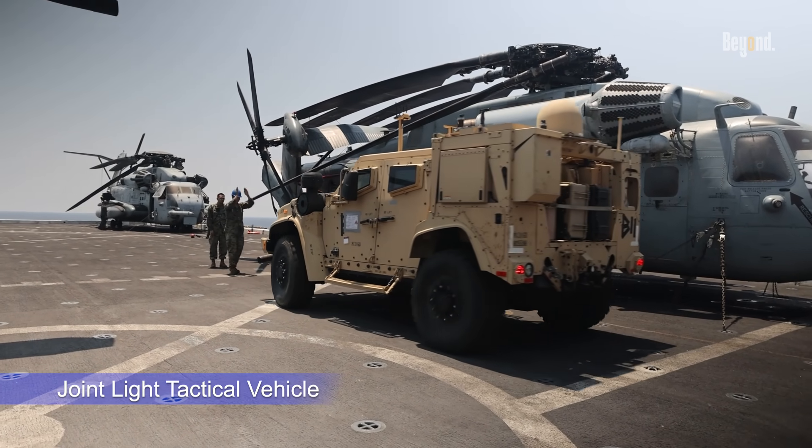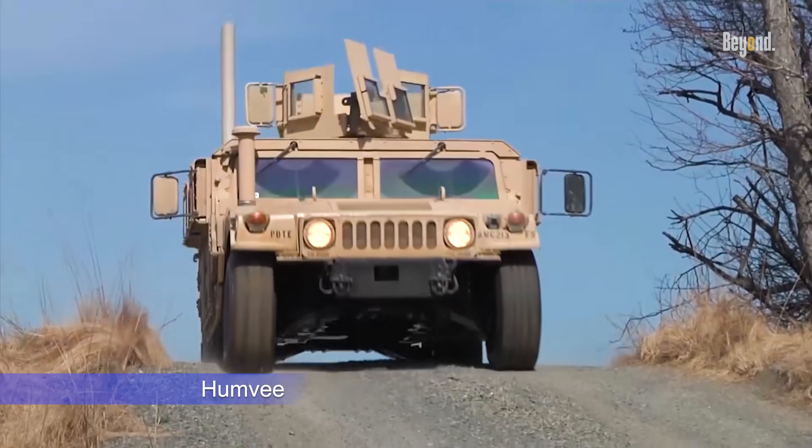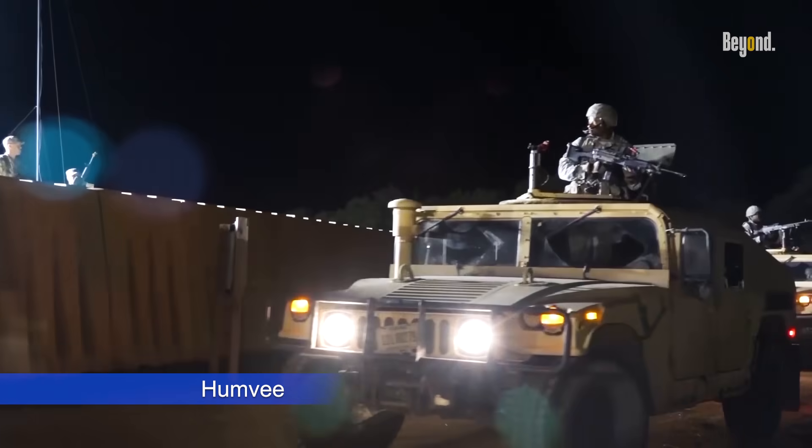The Joint Light Tactical Vehicle, JLTV, has been developed as a modern replacement for the aging Humvee fleet, which has served the U.S. military since the 1980s.